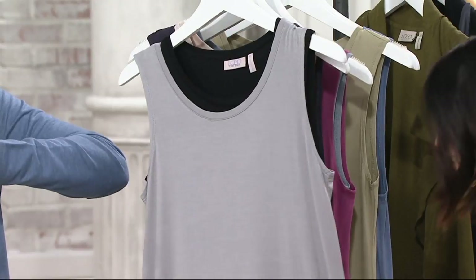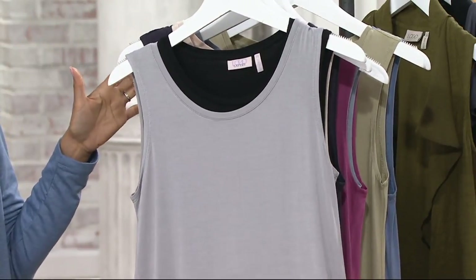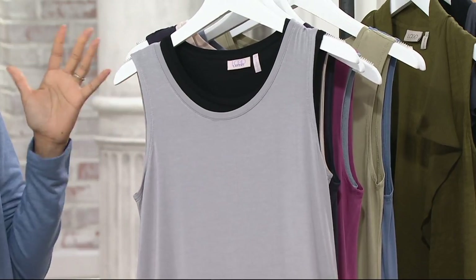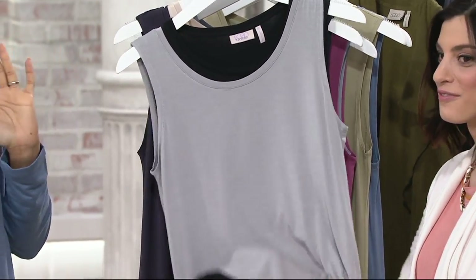If you are a logo shopper, a logo collector, you know. You go find one tank for $20. So this is like the steal of the show. I'll take you through the colors so you can start grabbing yours.